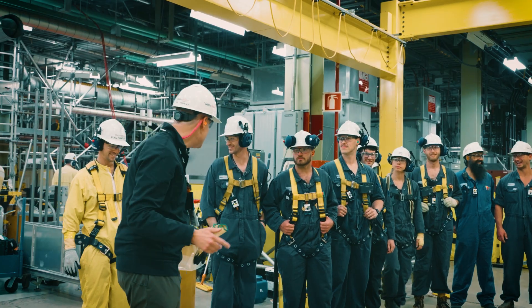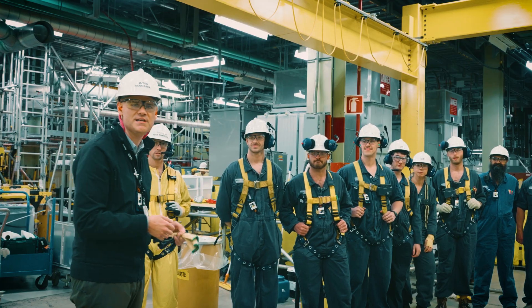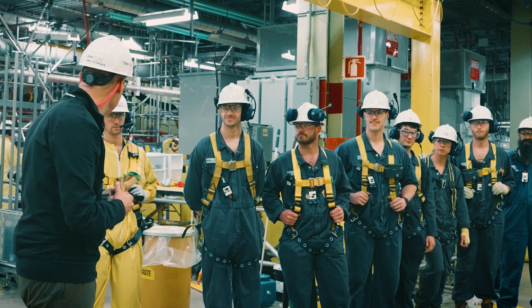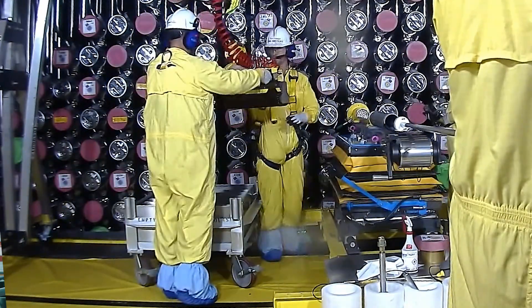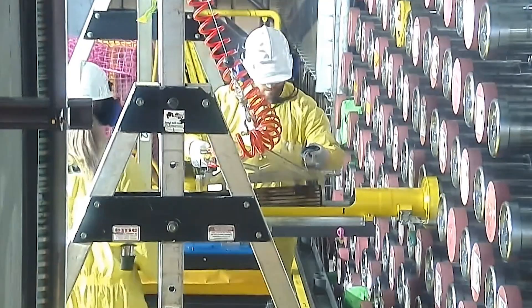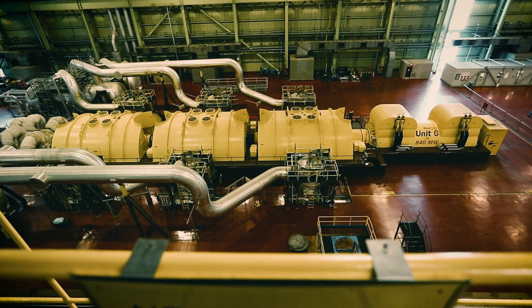I'm standing here with T crew — these are the nuclear professionals that are going to go in and carry out this evolution. They've done their planning, their preparation, their training. So thank you for everything. The thousands of people who have worked on this unit have really contributed to our success today. We look forward over the course of the next several weeks to completing this fuel load evolution, and that is one of the first key steps in returning this unit to service later this year.